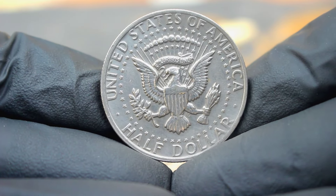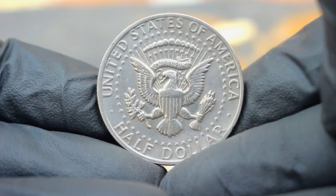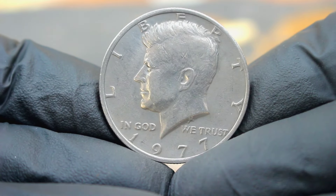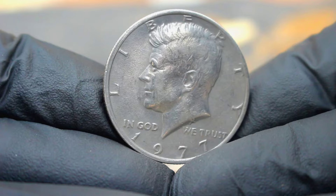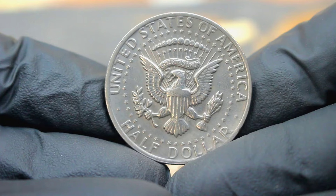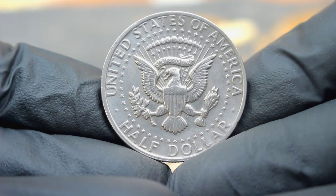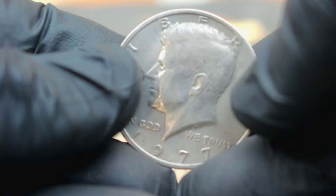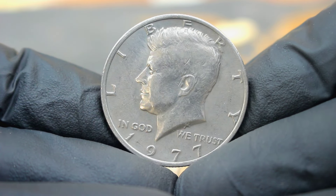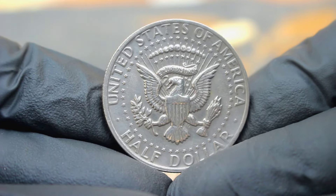The large date variety adds another layer of uniqueness, making it a must-have for serious collectors. How much is this coin worth in today's market? While prices can fluctuate, a 1977 silver Kennedy half dollar in uncirculated condition with a large date and no mint mark can fetch anywhere from $89,000 or more depending on its condition and other factors. It's definitely one of those coins that collectors keep an eye out for, given the combination of its rarity and historical significance.